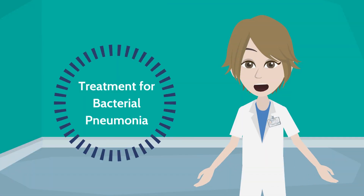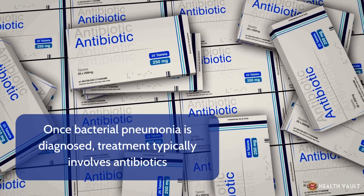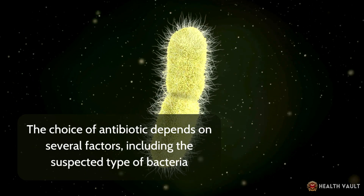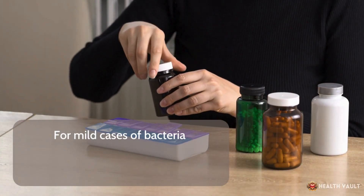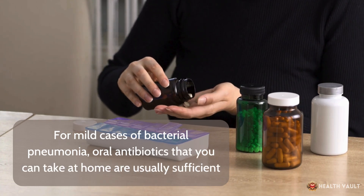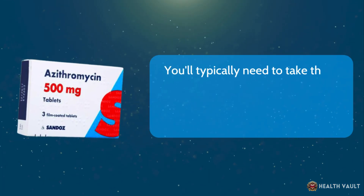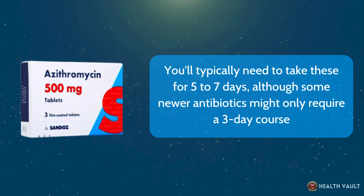Treatment for bacterial pneumonia typically involves antibiotics. The choice depends on the suspected type of bacteria, the severity of your pneumonia, your age, and overall health. For mild cases, oral antibiotics taken at home are usually sufficient. Common choices include amoxicillin, azithromycin, or doxycycline, typically taken for five to seven days, although some newer antibiotics might only require a three-day course.